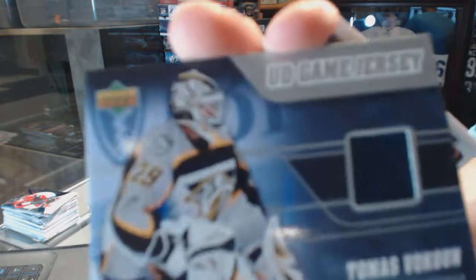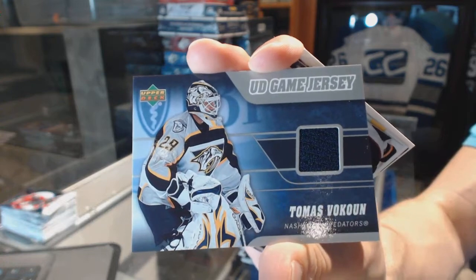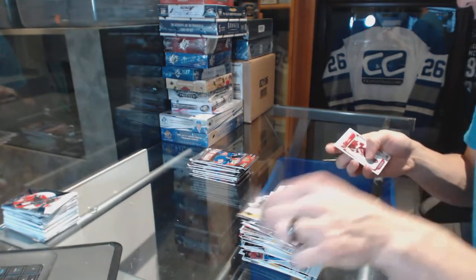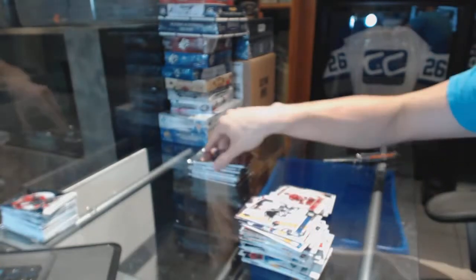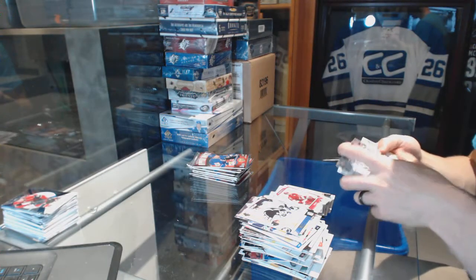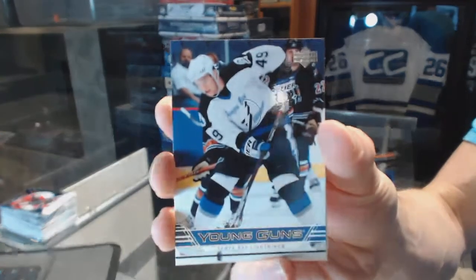We've got an Upper Deck game jersey for the Nashville Predators, Thomas Vokun. Victory Rookie for the Arizona Coyotes, Enver Leeson. Young Guns for the Tampa Bay Lightning, Blair Jones.